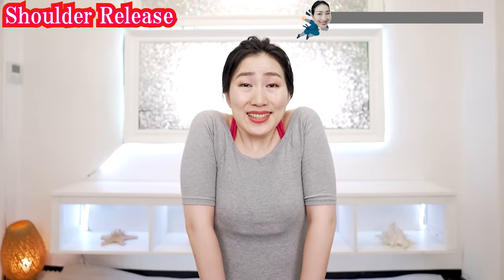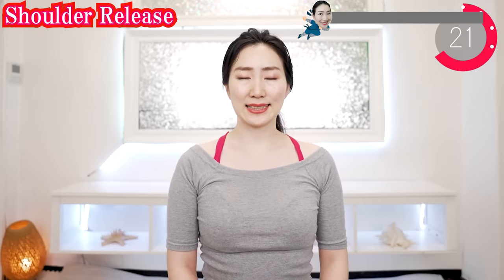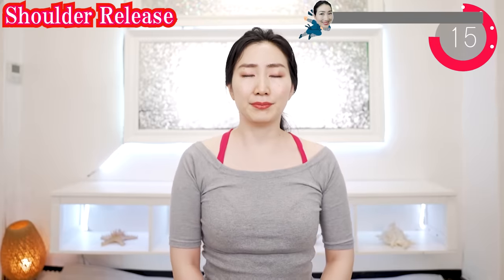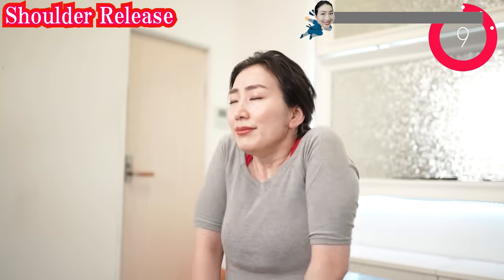Bring your shoulders closer to your ears like this. And breathe in. And breathe out. Relax. Breathe in. Breathe out. Welcome and welcome back. Thank you for joining today. I am so glad that you are sharing energy with me.